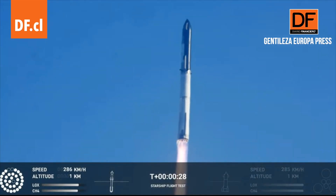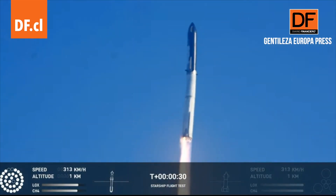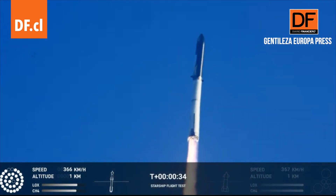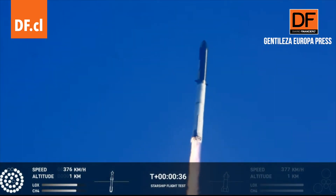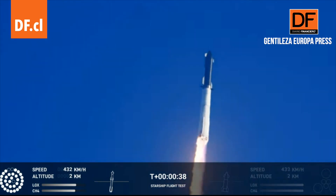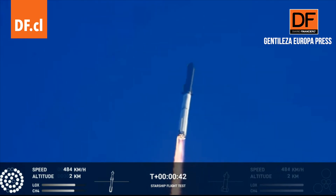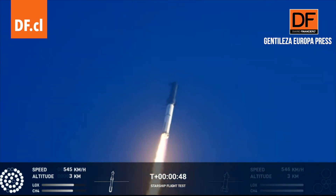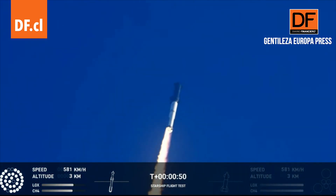Liftoff! 43 seconds into the test flight of the inaugural Starship vehicle. Tower cleared. Linda picks over. Propulsion reports first stage engines nominal. What a sight from the ground cameras at Starbase. We're flying at twice the thrust of the Saturn V heading to space.